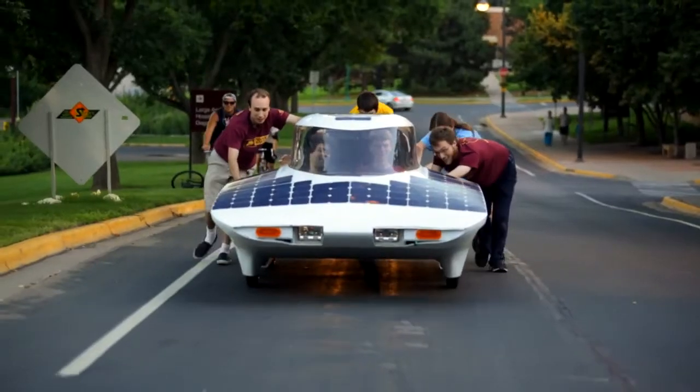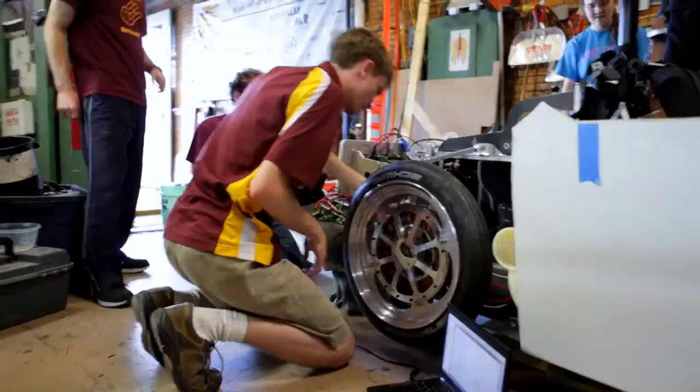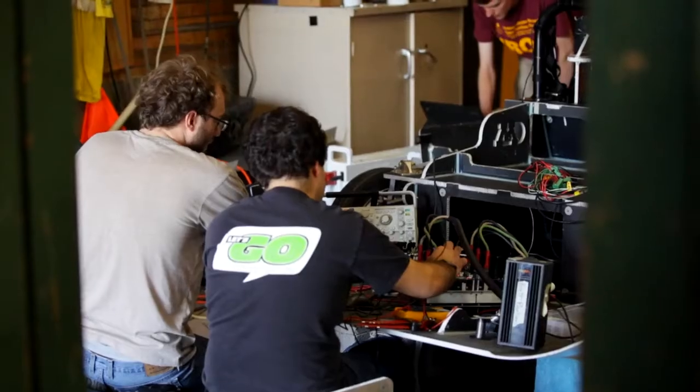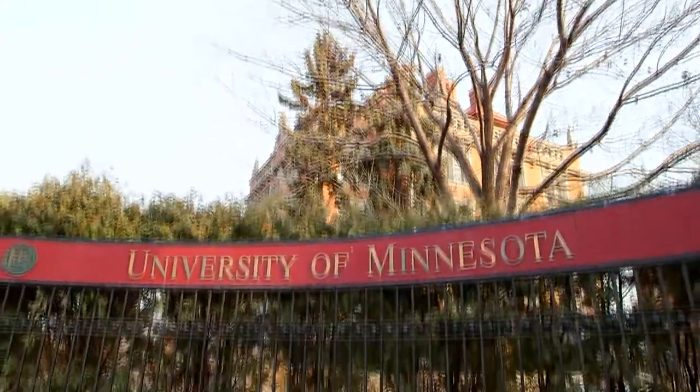Basically we're a student-led, student-run group, which is awesome. I didn't think it would be possible that you could build a car in less than a year. It's very important for students to have some hands-on experience. The Solar Vehicle Project provides that. It's very good professional development. For students, it's an amazing educational experience because you get to work on a design project that you just don't get to do anywhere else.